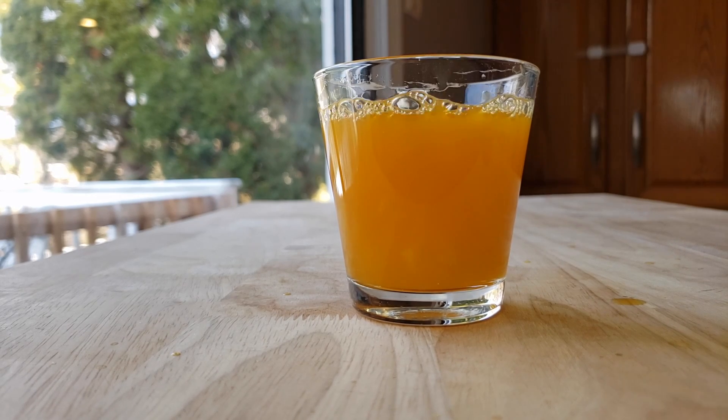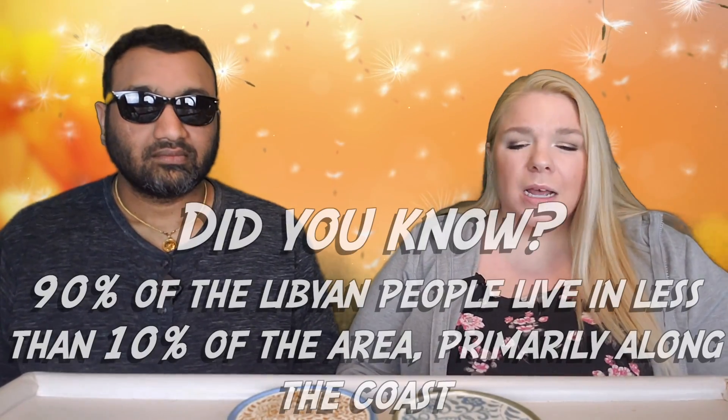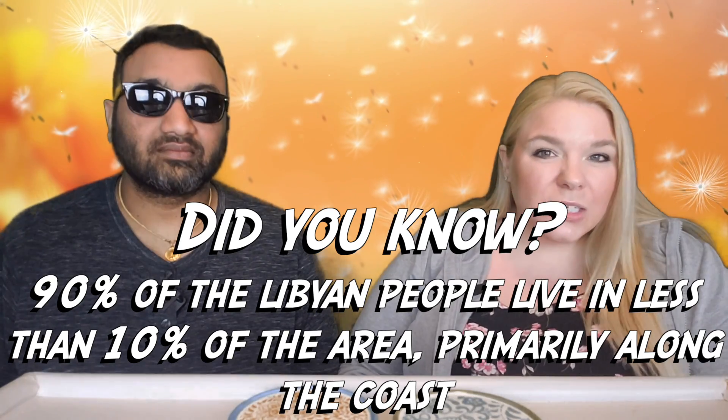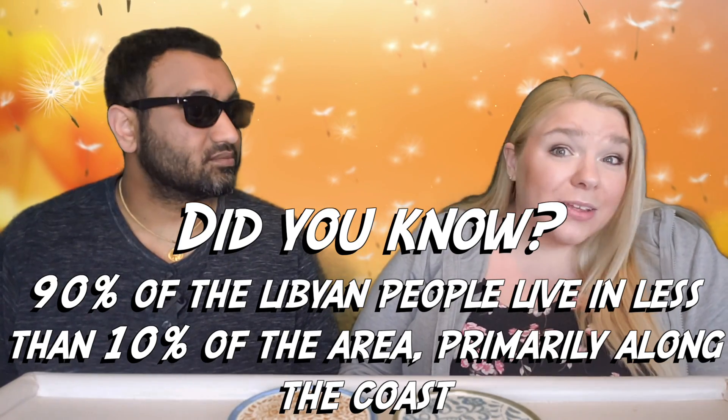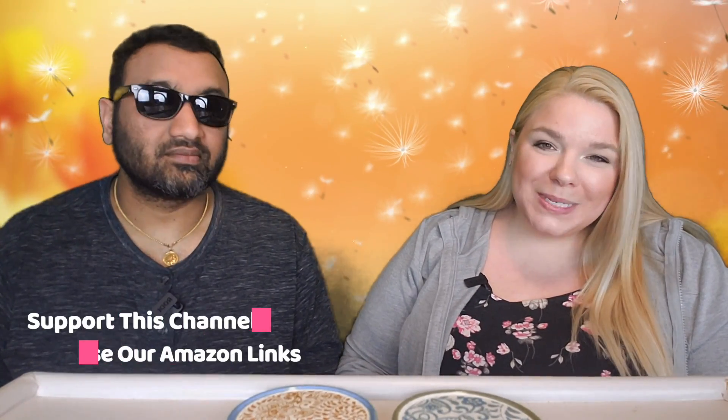My first thought was nail polish remover, which we've smelled before in several drinks, so it makes me wonder what is going on with the manufacturing process. It does make me a little nervous. I would say it's more like paint than acetone, but either way, neither one of those is very comforting. So thumbs down — thumbs down.